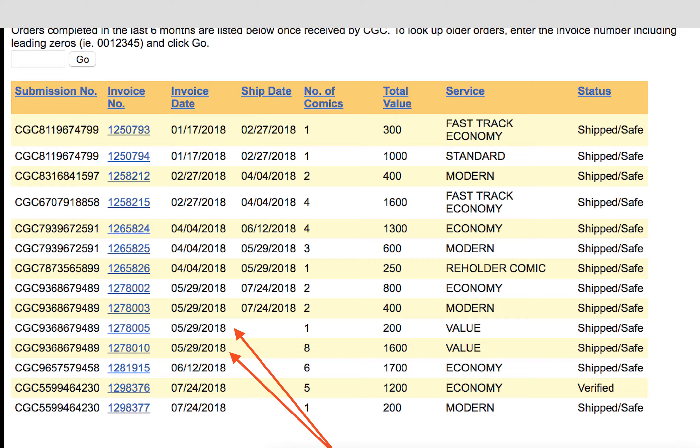Hello, welcome to a short and quick episode of Slap Talk. Just a couple days ago I uploaded a short video on when my modern submission was done. Today I'll show you when my value submission is done. I submitted some books on May 29th, 2018, and it is now around 4:30 PM on Wednesday, August 22nd, 2018.